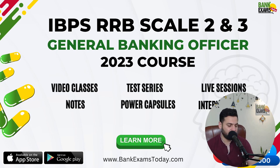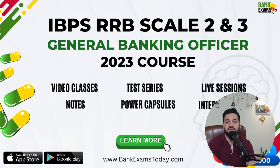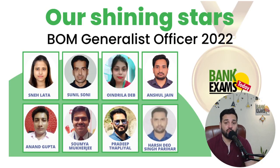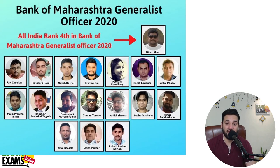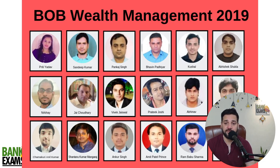That's all for today, students. The IBPS RRB Scale 2 and Scale 3 GBO course is available on bankexamstudy.com. I've covered some important topics in this session. RBI circulars lecture links are available in the description. We have a list of successful students who took our courses and cracked their respective exams. If you want to be one of them, sign up for the course and start your preparation instantly. Thank you and have a very nice day!